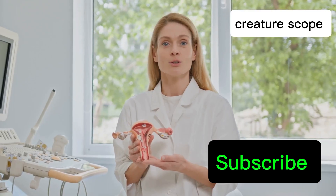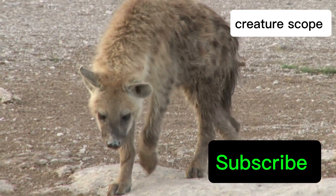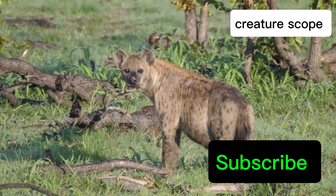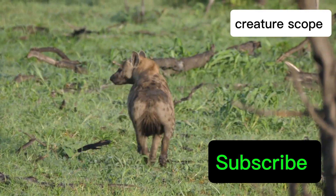The pseudopenis contains a central urogenital canal, which serves as a conduit for both urine and, remarkably, for the passage of cubs during birth. This extraordinary adaptation, while baffling at first glance, holds the key to understanding the dominance and resilience of female spotted hyenas.